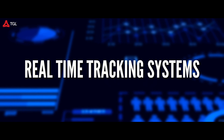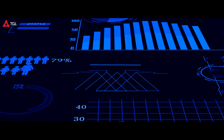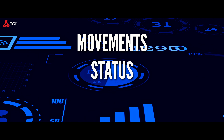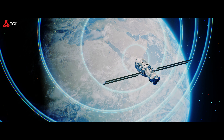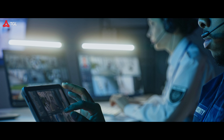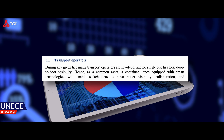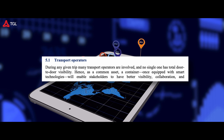Real-time tracking systems receive data from the telematics devices installed in the containers and provide real-time monitoring and visibility of container movements, status, and conditions. They use communication networks to transmit and receive data, allowing logistics operations and cargo owners to access information through web-based platforms or mobile applications to track container location, status, and other important info in real-time.